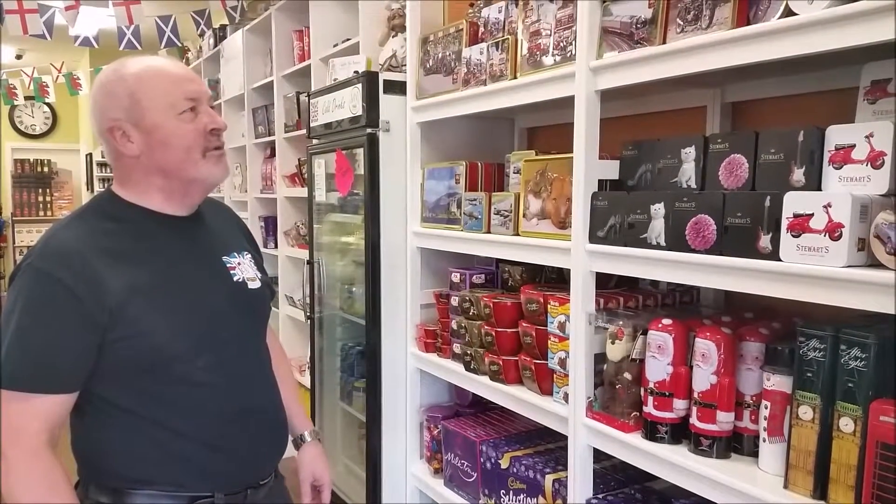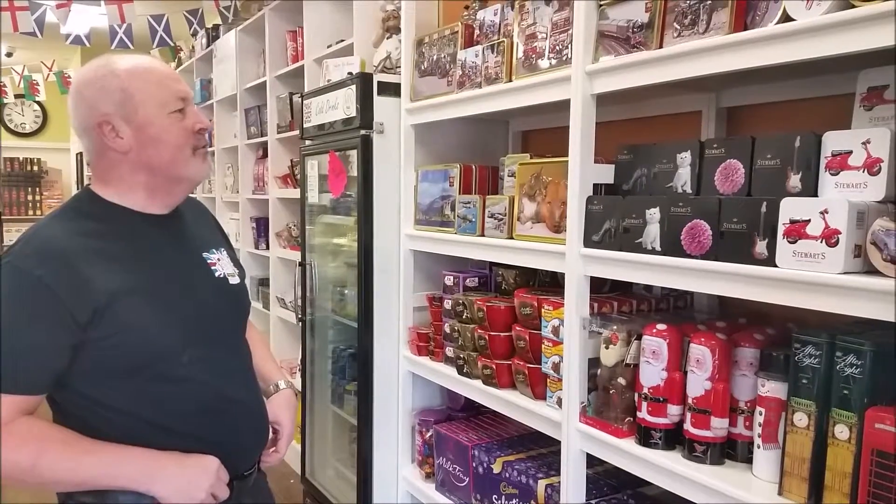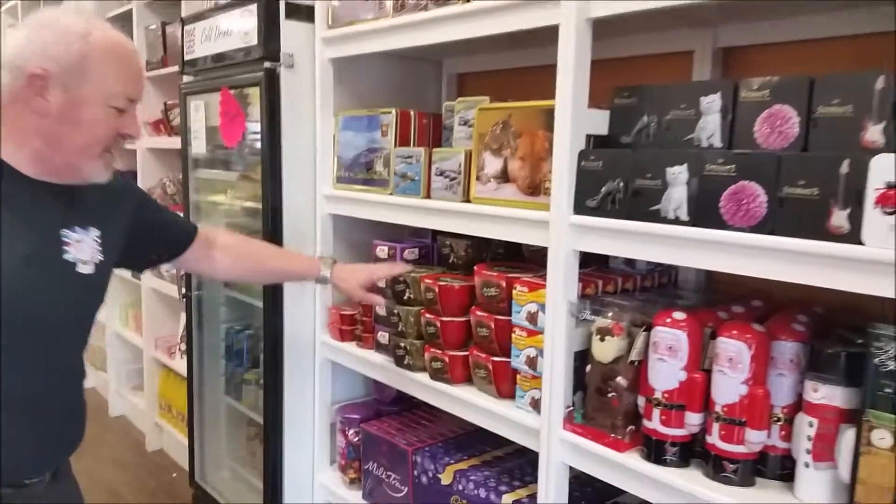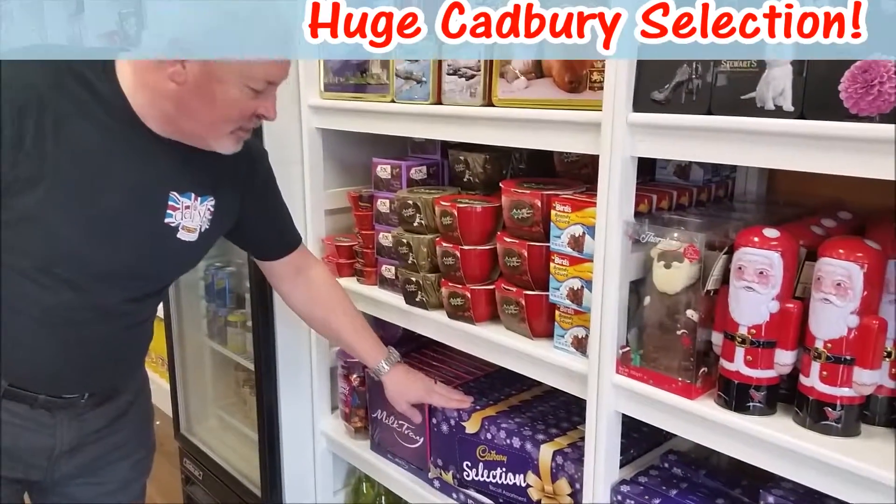Welcome to Delish Fine Foods. We've got a fantastic Christmas selection for you — some beautiful tins, all different types of tins, Christmas puddings, and an old favourite, Cadbury's chocolates.